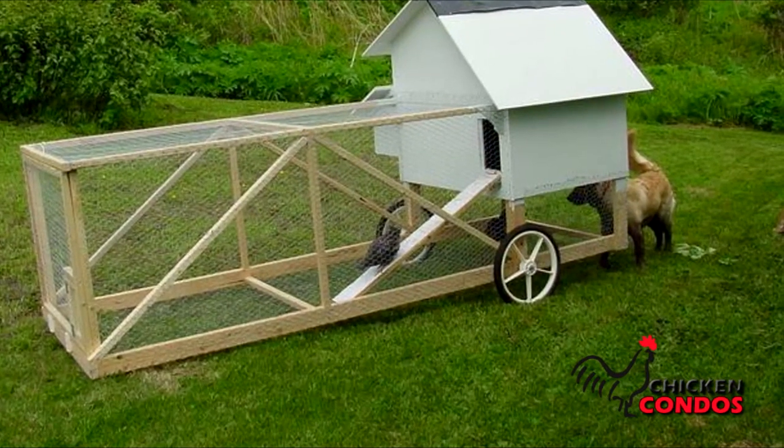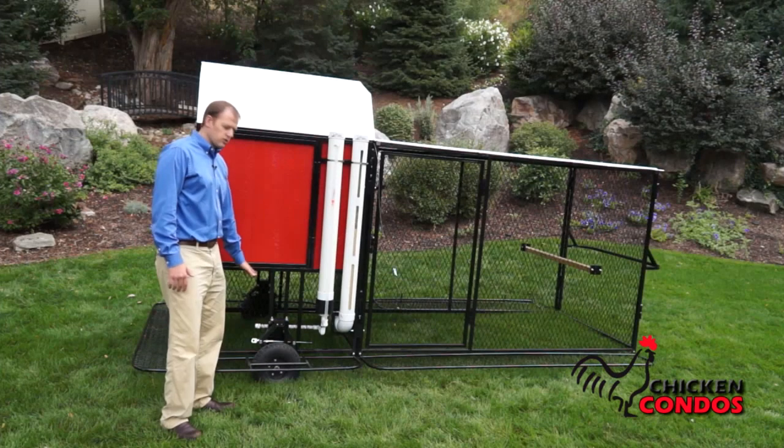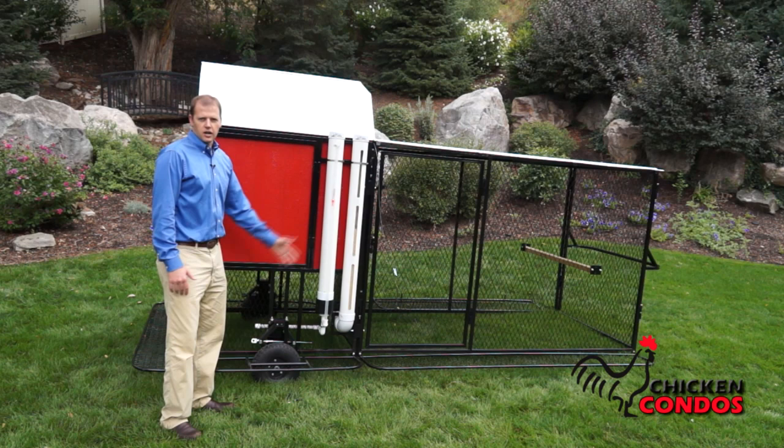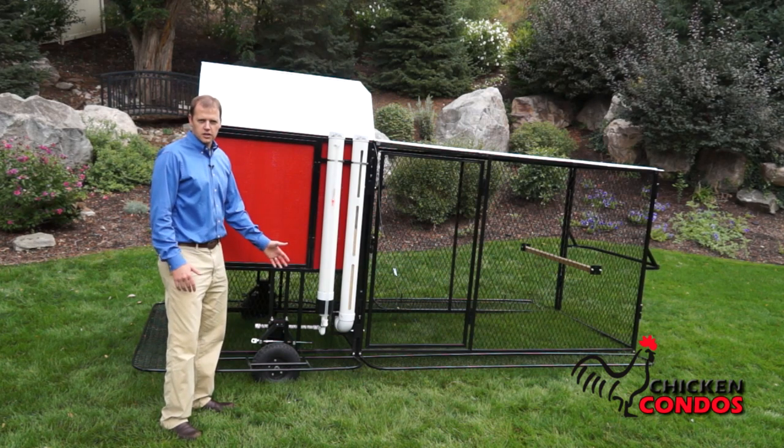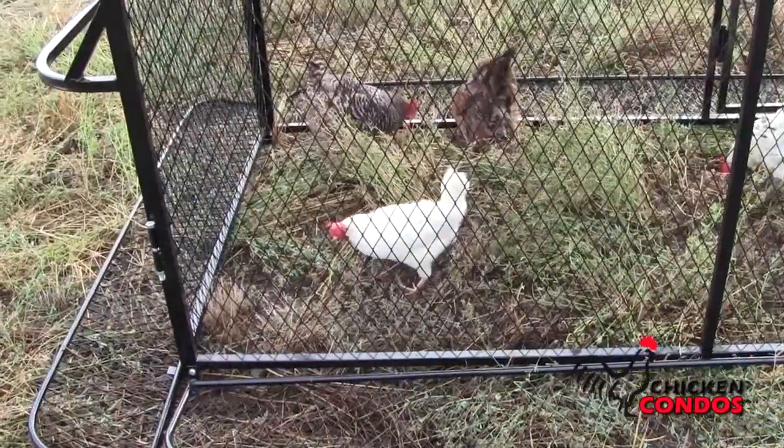It also combines the benefits of our digging prevention system, because other chicken tractors out there allow areas for predators to get in. And when you lower this back down, you're getting all the benefits of all of our features and the unique ability to move it around, and it's very easy to do that.